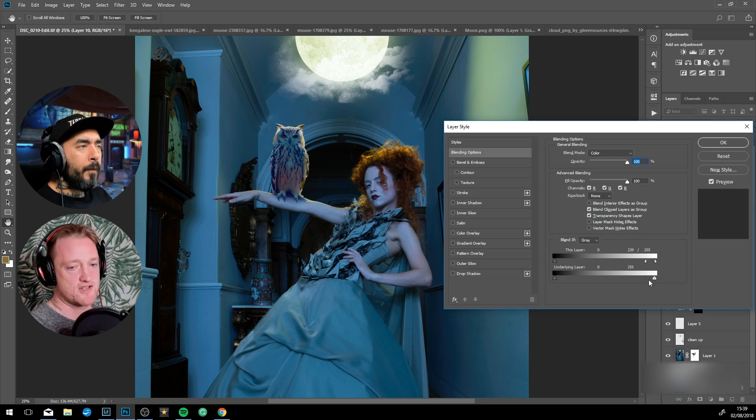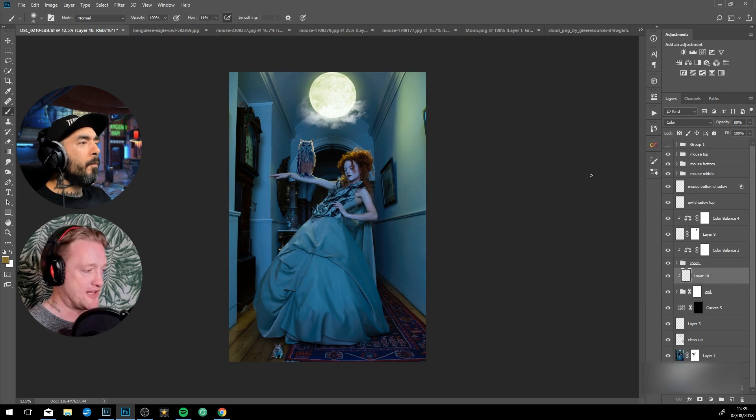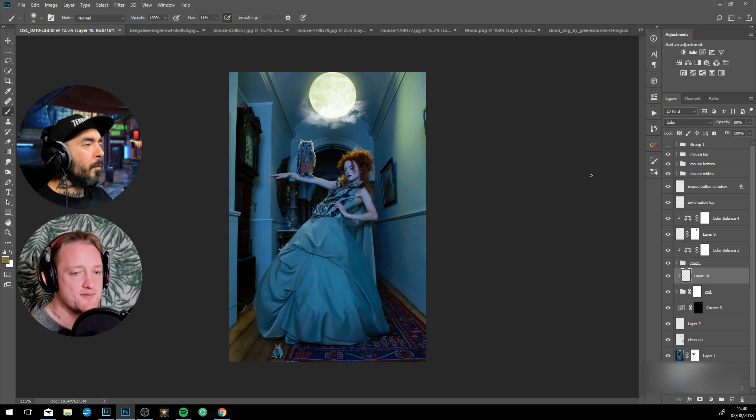Because it was shot in an old mansion in Yorkshire we were playing with the heritage a little bit, and adding fantasy and surreal elements. As you can see we added a moon into the image, and if you look at the top of her hair there's already a reflection of the moon.